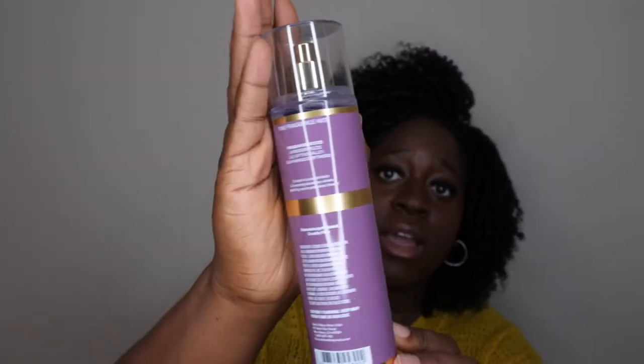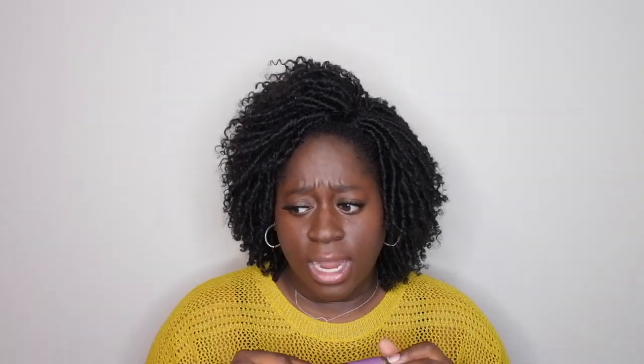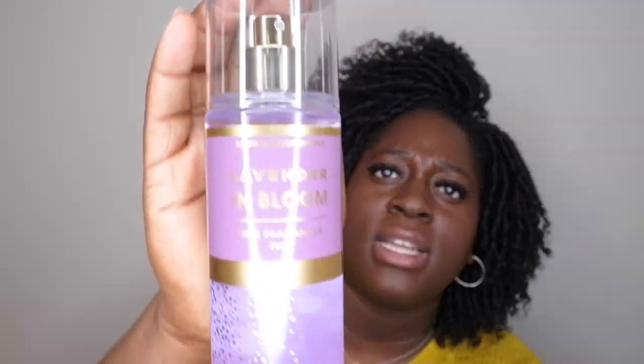The last item is Lavender in Bloom fine fragrance mist — the packaging is very beautiful. The scent notes are lavender fields, lily of the valley, and sun-white driftwood. This smells like lavender and flowers — lavender fields. It's really delectable and relaxing, a calm floral lavender scent. I love the gold detailing and the beautiful lavender color on the bottle.